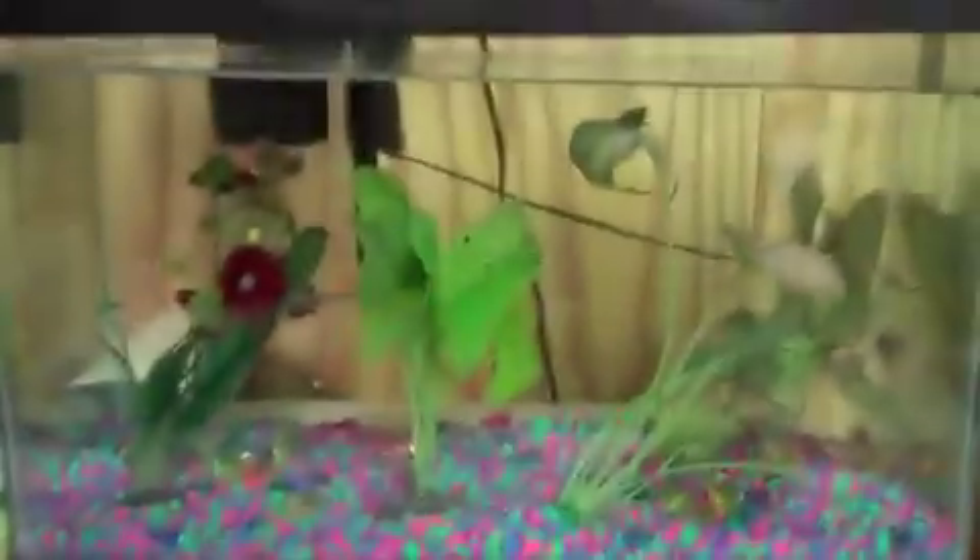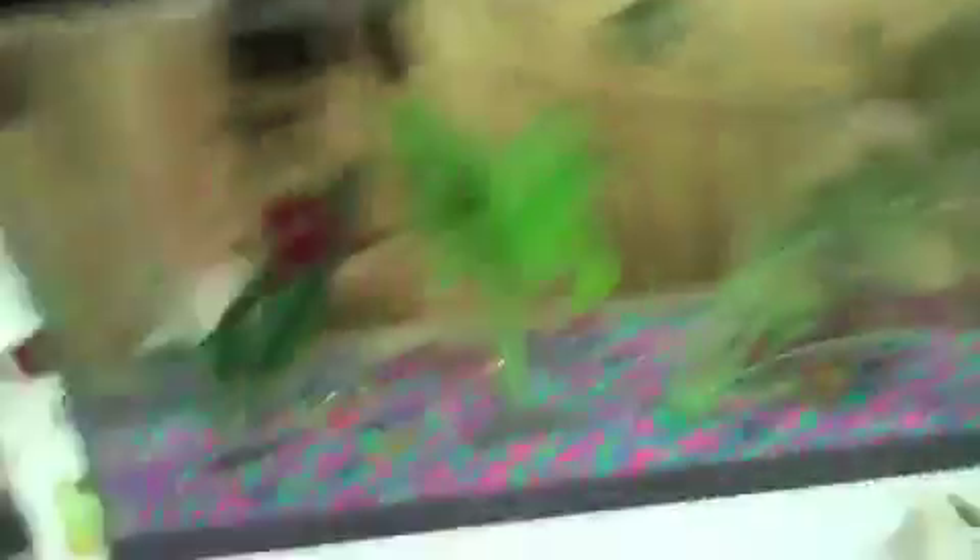He might grab that mealworm. Oh, never mind. In this fish tank I'm getting a new fish tomorrow. I don't know what I'm getting — I'll make a video about that tomorrow. It's a ten gallon.